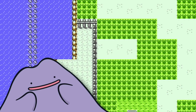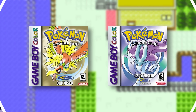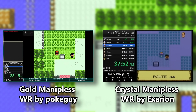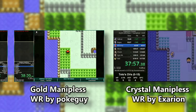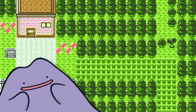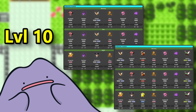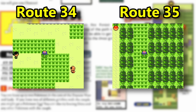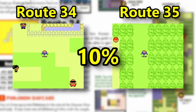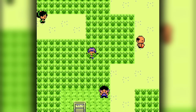The second generation gives Ditto a very fitting home right next to the newly introduced daycare on Route 34, but at a lowly 5%. Crystal will be about 20 seconds ahead at this point due to some differences in mandatory battles. Ditto can also be found on Route 35 at about 4%, but with Route 35 being further away and riddled with trainers, Route 34 will always be optimal.